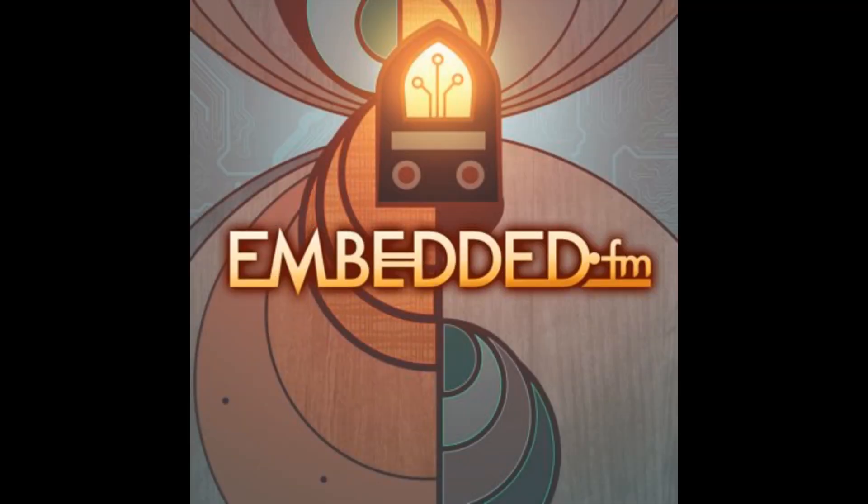Lady Ada, you were on Embedded FM. Yes, and I did talk a little bit about CircuitPython and Python on hardware, a lot more about engineering and the development of the hardware that becomes the hardware that Python runs on. They called it Skateboard Tricks.